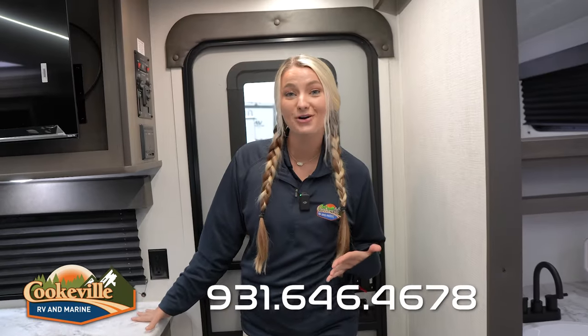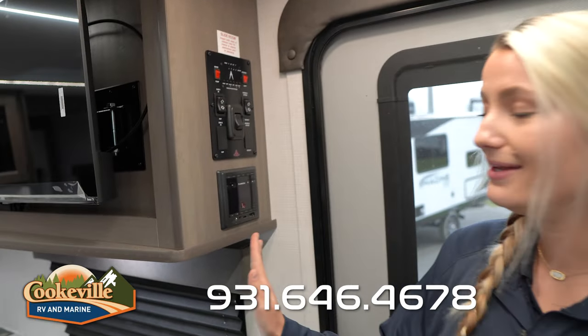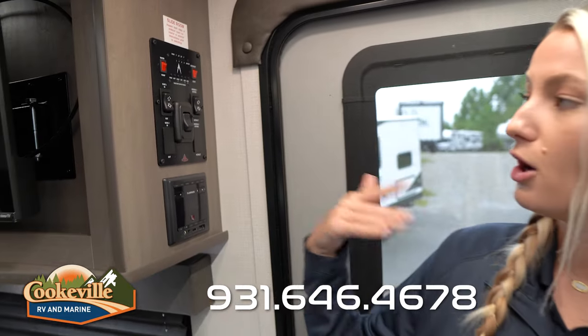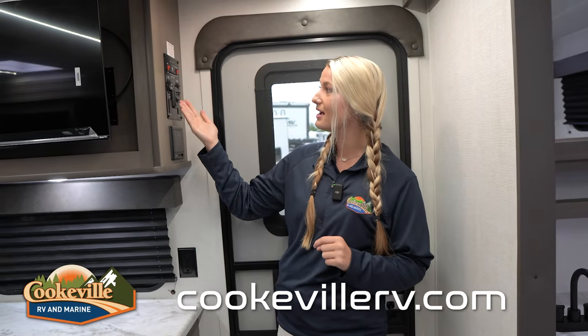Right when you walk into the camper, over to your right-hand side we have our control panel and our indoor/outdoor speaker system. The control panel gives you an area where everything is put together to control everything inside — we have our slide controls, awning, a main light switch, and some other switches for your water and exterior lights. Everything over here is very user-friendly; it's all labeled with clear buttons.